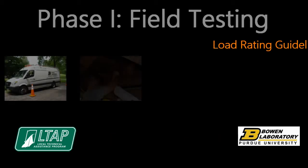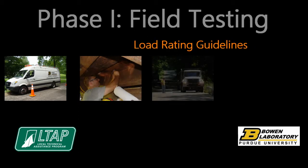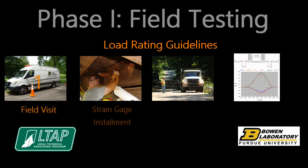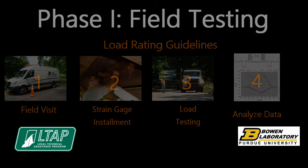Load rating guidelines were developed based on field instrumentation measurements. The goal of the guidelines was to develop procedures that were simple, yet accurately predicted the live load bending response of these bridges. Primary members are load rated based on global response, and secondary members are load rated based on local response. The load rating guidelines, including load rating examples, are provided through Indiana LTAP.